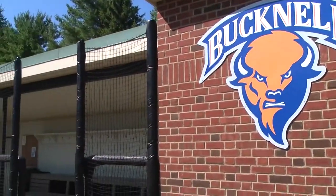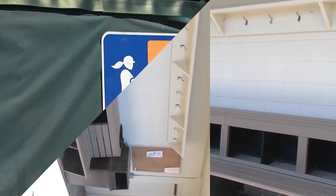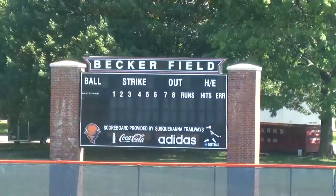In 2011, multi-phased renovations included the replacement of the dugouts, fencing, and backstops, along with a brand new brick-framed scoreboard.